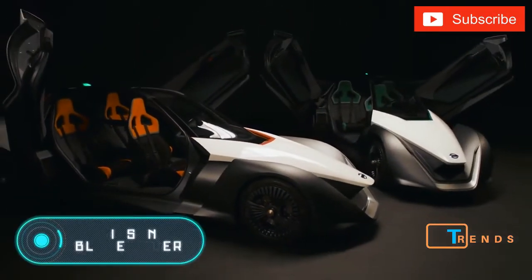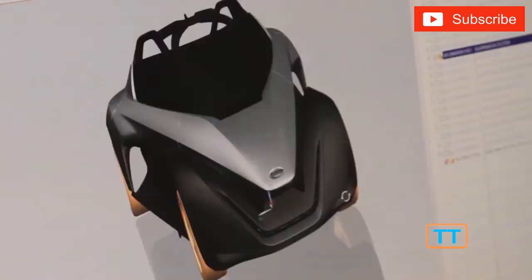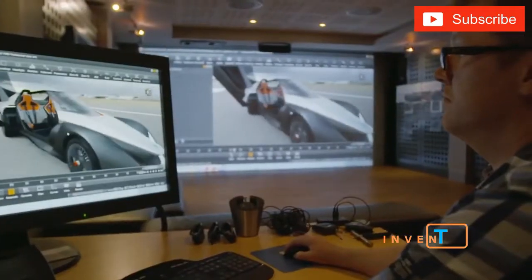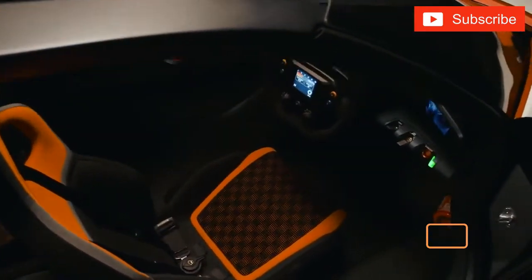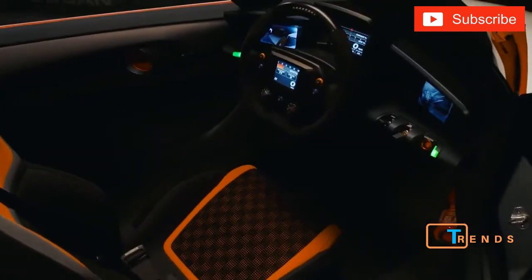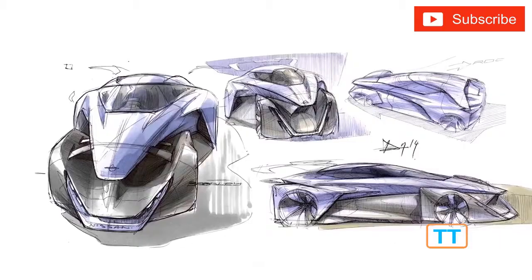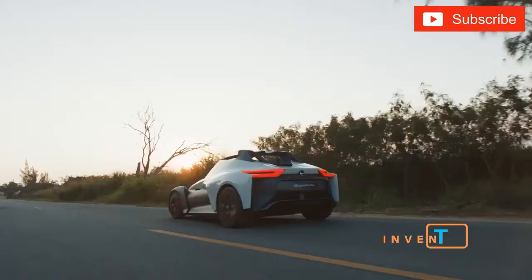NISSAN BLADE GLIDER. This concept car was first presented during the Tokyo Motor Show in 2013. At that time, the model caused a lot of discussion and controversy, but the Nissan developers didn't give up. A couple of years later, in 2016, they presented a renewed Blade Glider to the world. This version was redesigned to be more suitable for mass production.